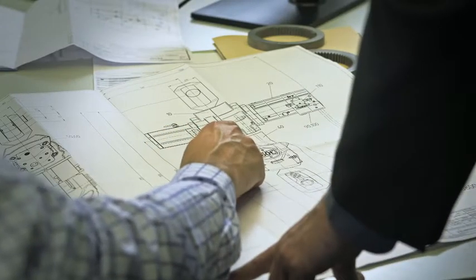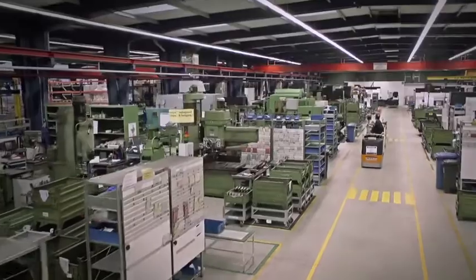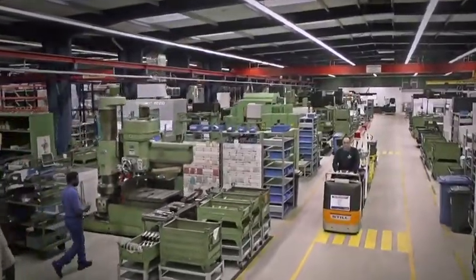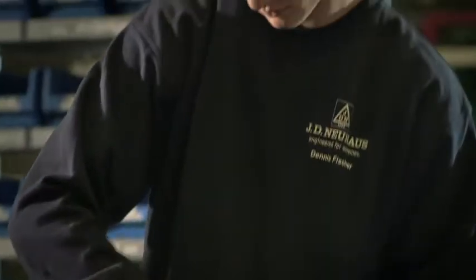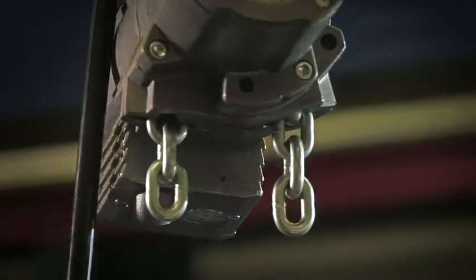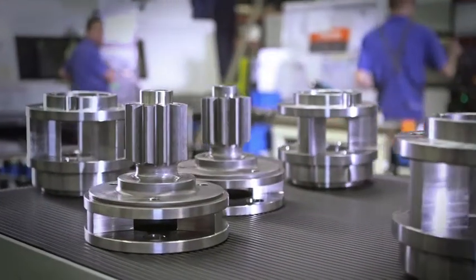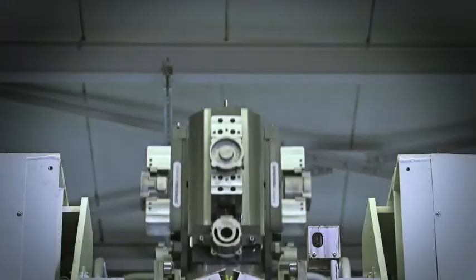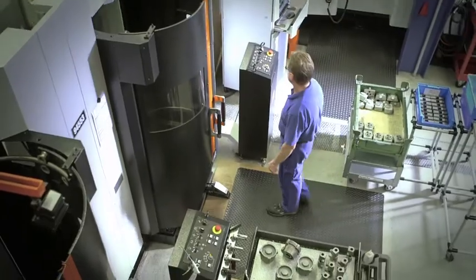Witten in Germany — the headquarters of JDN. This is where JD Neuhaus designs its hoists and cranes and produces 6,000 to 8,000 units every year. About 25% of our production is destined for the U.S. market. Overall, equipment made by JD Neuhaus is used in 70 different industries by customers in over 90 countries around the world.